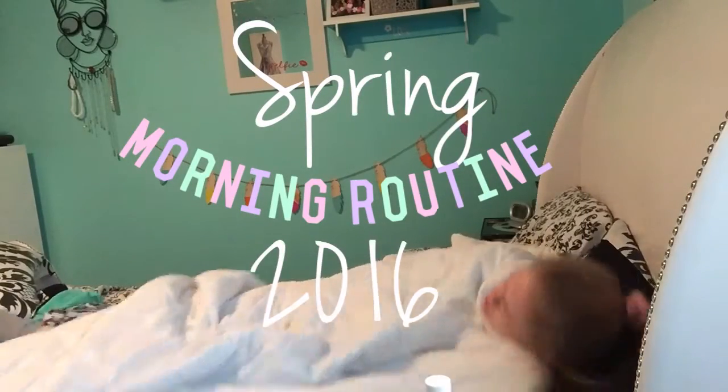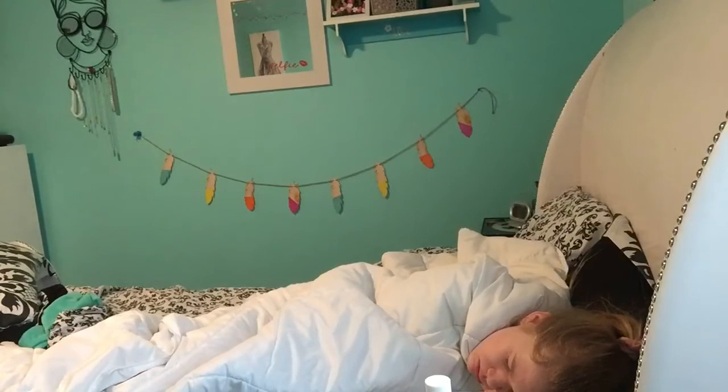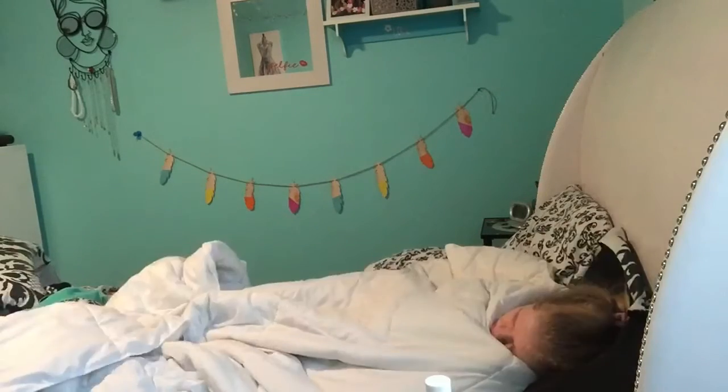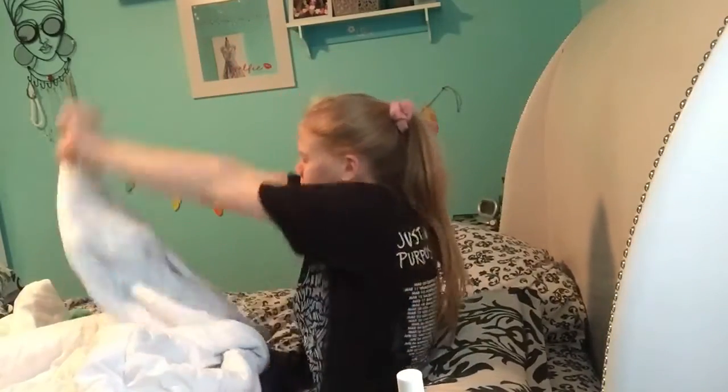Good morning guys. I hate waking up in the morning mostly because I go to sleep real late. But I just wake myself with a nice alarm, which is always the greatest in the morning, and I just stretch and try to get myself out of bed so I can get ready for the day.